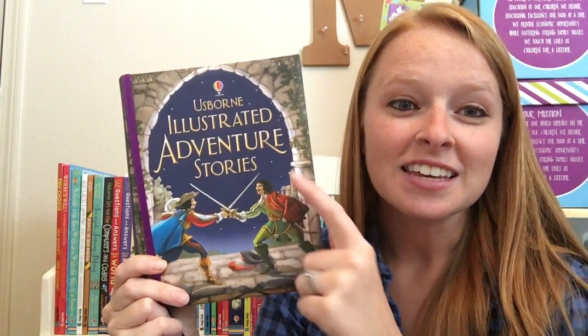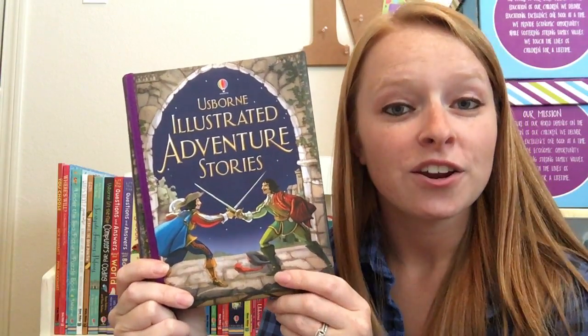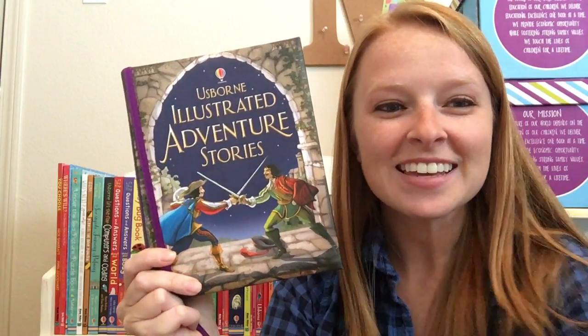If you want to check out the Illustrated Adventure Stories or any of the others in the collection, head on over to my website at usbornbookbattalion.com. Thanks!